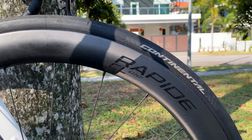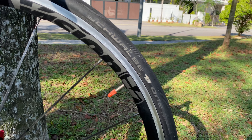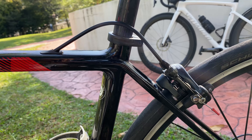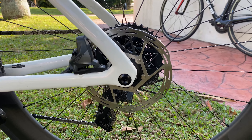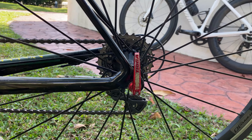Before we begin, I want to give a quick disclaimer that everything mentioned in this video is purely based off my research and what I've tried and tested. I'm not a pro cyclist or a pro mechanic, so if you do disagree with any of my opinions here, let me know down in the comment section below. Remember to watch till the end, and without further ado, let's jump right into the video.